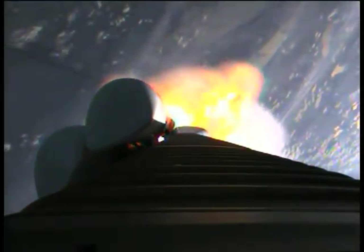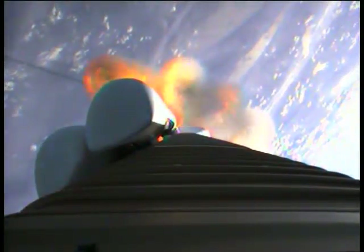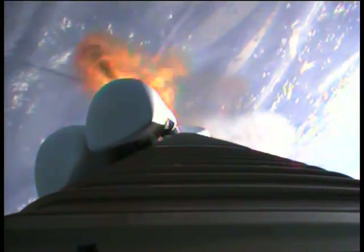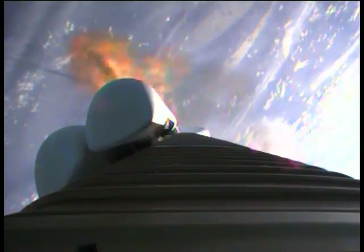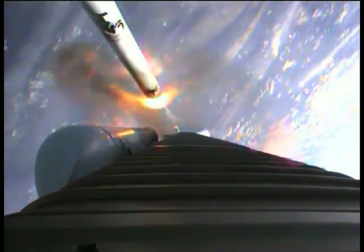And we're having SRB burnout. Signatures look good. And we've begun throttling back up right on time. And we have jettison of solids 1, 2, 3, 4, and 5. Looks like clean separation.